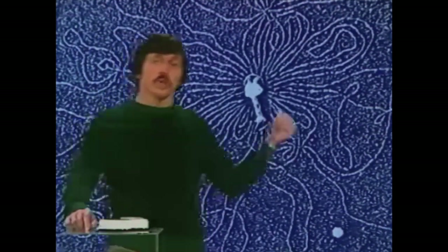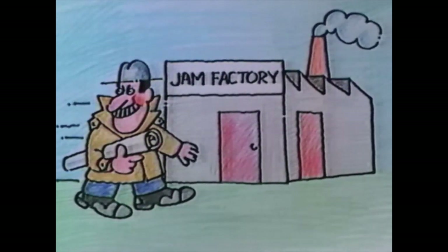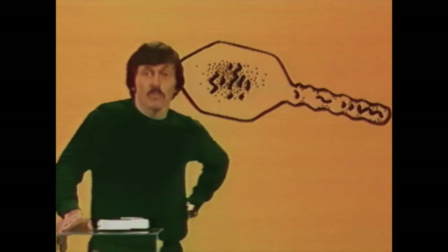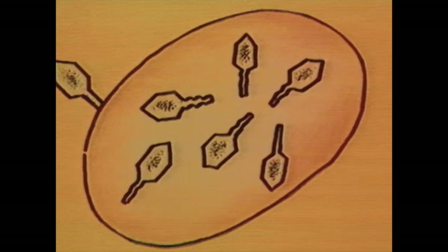If you think yeasts and bacteria can grow rapidly, wait till you hear about viruses. Viruses are even smaller than bacteria and they attack other living things. This one has been magnified about a million times and it attacks bacteria. It has a head which looks a little bit like a hexagon from the side, a hollow tail, and a long thread of something called nucleic acid which is normally packed inside the head. A virus works something like a spy — imagine a spy sneaking into a jam factory with secret plans. It takes over the factory and changes the machinery so that the factory now produces new spies instead of jars of jam, and the new spies go out and attack other factories. A virus may attack a bacterium, inject its nucleic acid into the cell, and then the nucleic acid acts like a secret plan — it takes over the bacterium and makes it produce new viruses.